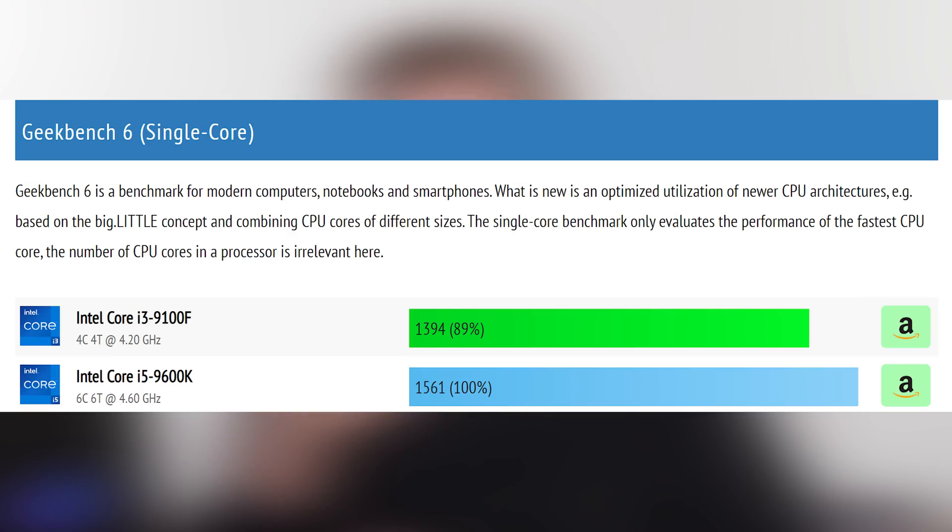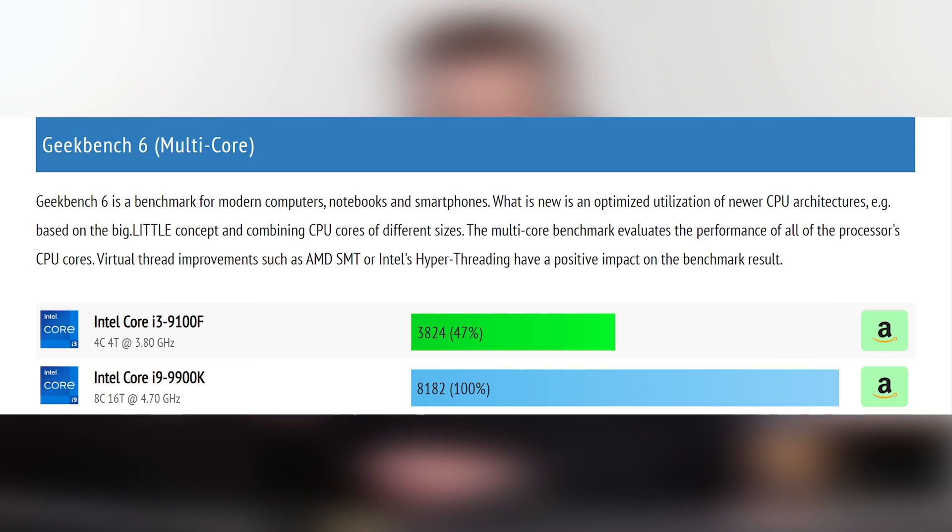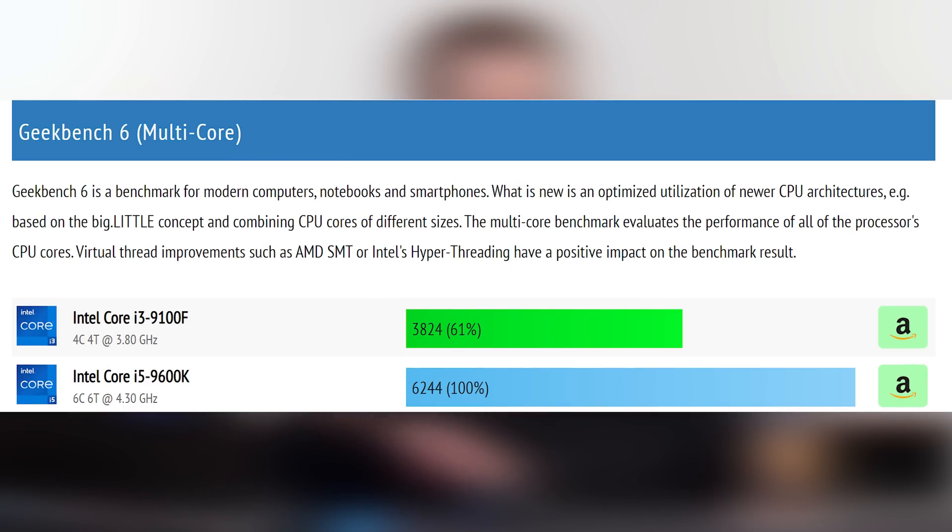The i5 upgrade I'm less excited about. Going from four cores, four threads to six cores, six threads is nice but not massive. Shop around for an i7 8700K — six cores, 12 threads — which should work on your board and doubles your thread count. If you can't find that, look for a 9900K for eight cores and 16 threads. The i5 9600K is an improvement, but it's not a very exciting one and is already at the end of its useful life for modern games. But if it's what you can afford, go for it.